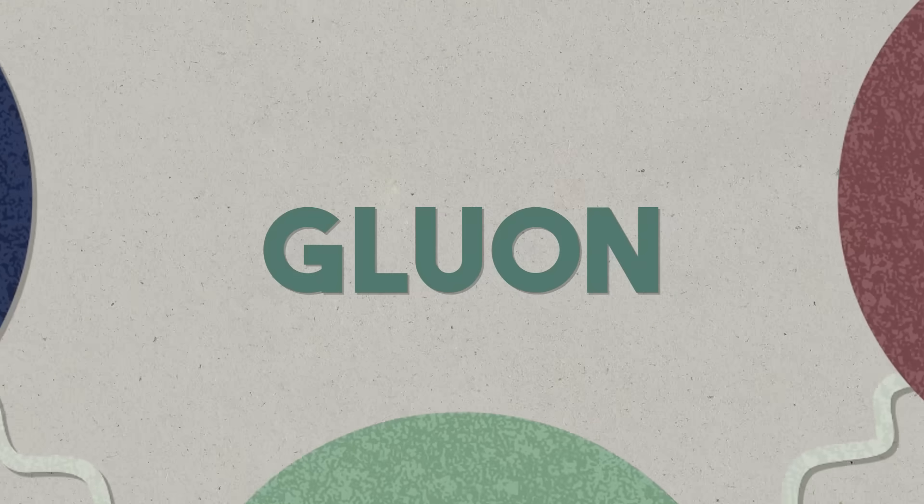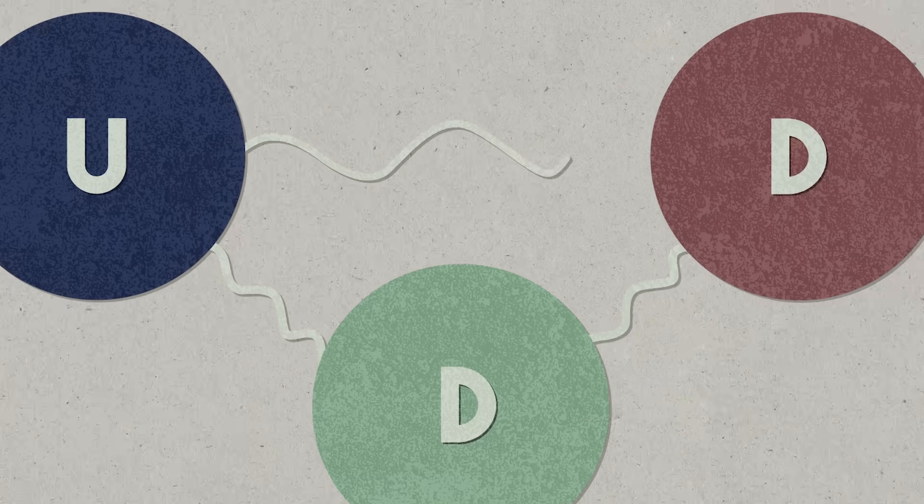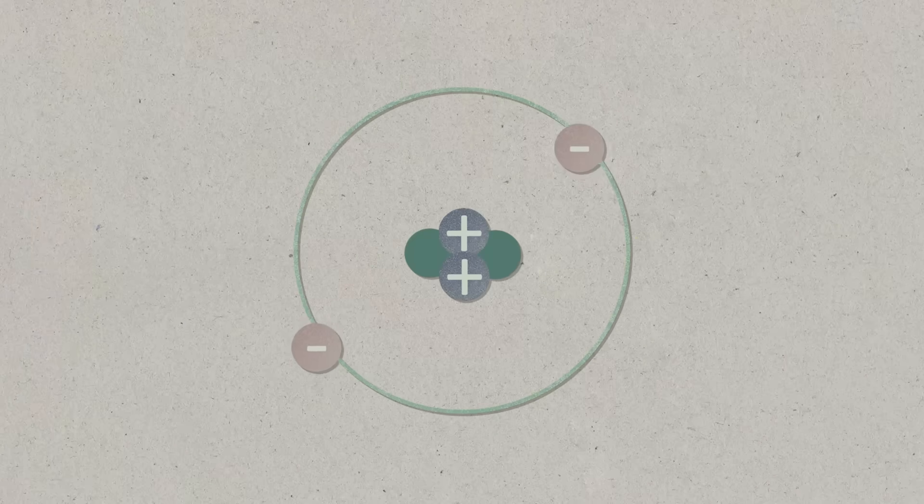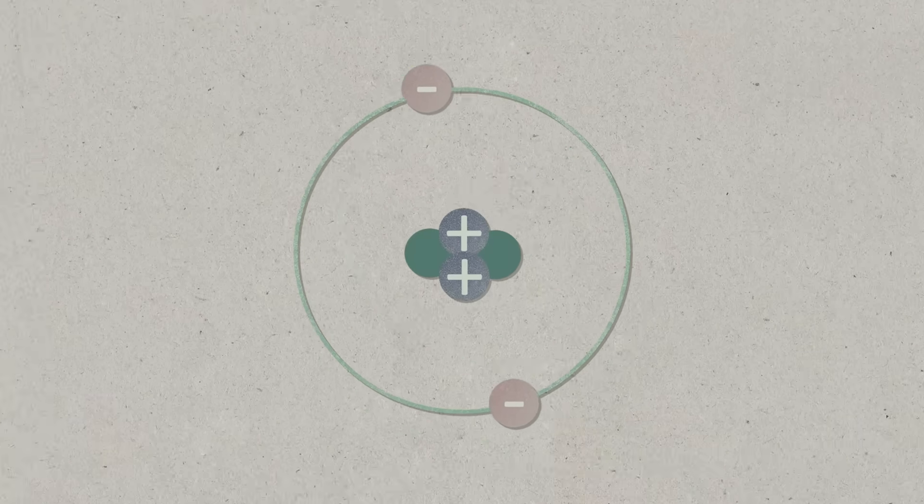So what holds them together? Well, there's a whole other force of nature called the strong force — a fundamental force of nature. And it's propagated by a particle called the gluon, aptly named. And this happens by the presence of neutrons in the nucleus. Neutrons tamp down the resistive forces, and they act as a sort of glue for the nucleus.